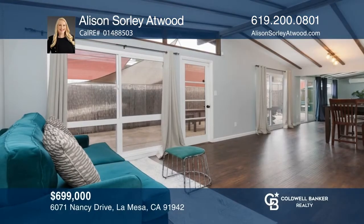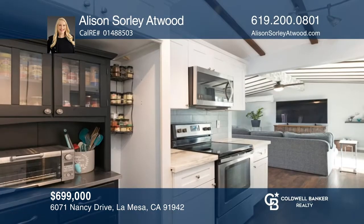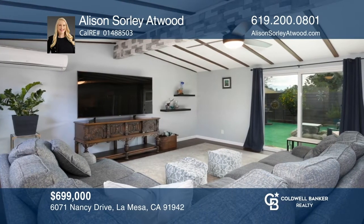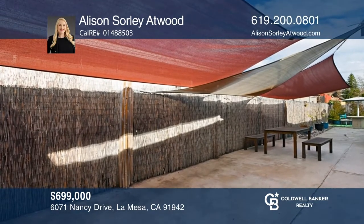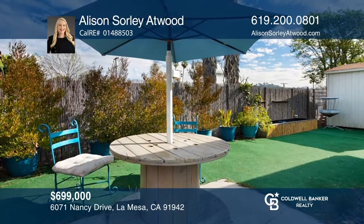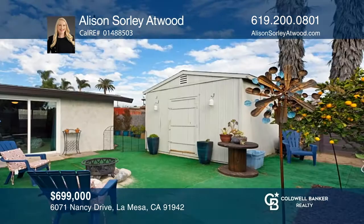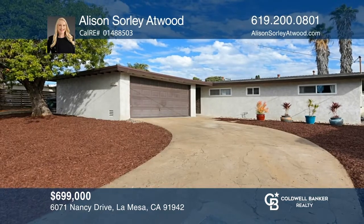If you're looking for a lovely home in a prime location, look no further than this charming four-bed, two-bath home in La Mesa that has been remodeled inside and out. Enjoy an open floor plan with upgrades galore. The home's features include laminate wood-grain flooring throughout, a kitchen with stainless steel appliances, a spacious family room, a two-car garage, and lovely outdoor living with a side patio, artificial grass, and a large contemporary shed. To see it yourself, schedule a tour with Allison Sorley-Atwood.